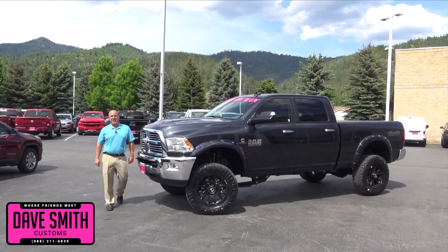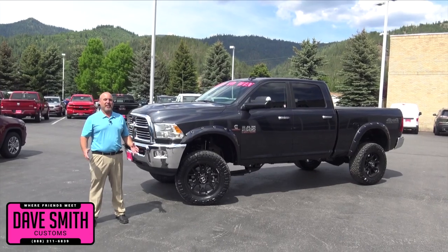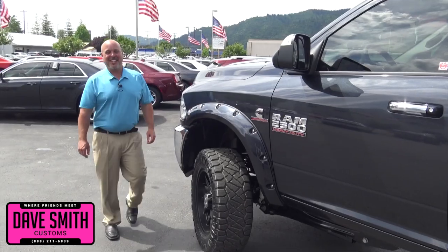Bob Cameron, Dave Smith Motors, here to give you an update on our Build-A-Ram giveaway. Hundreds of thousands of people have already voted on how we customize this truck that we are giving away to one lucky winner. The Build-A-Ram build continues.